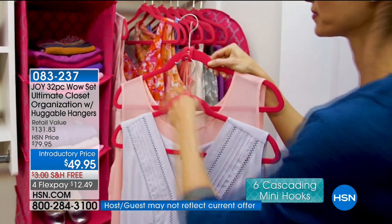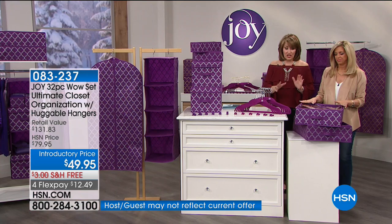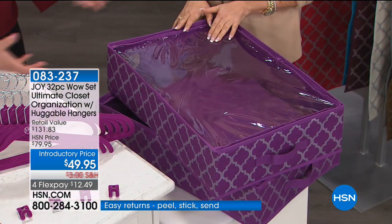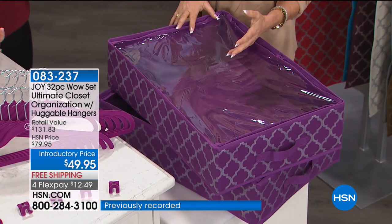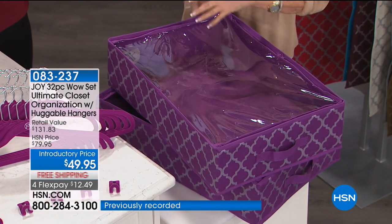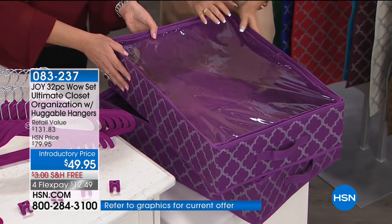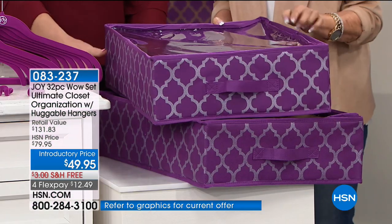We're going to show you what colors are left — get at least one set of this. I put them under the bed for extra shoes and seasonal stuff. We're calling them the Joy Supreme Box. You get two of these boxes — that would be $40 just to get your two boxes. In the real world, when you try to buy organization for your closet, you're piecemealing it together. You can't get a set like this. You might find one box, but try to get 32 pieces — it's not going to happen.